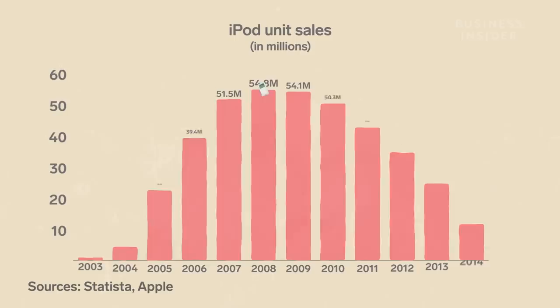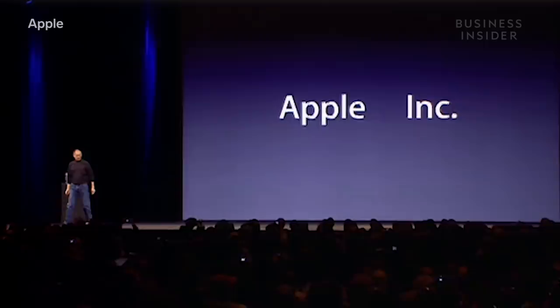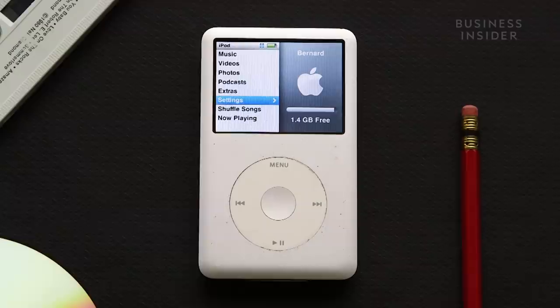In an interview with Wired in 2004, Will Smith called the iPod the gadget of the century. Anyone who grew up in the early 2000s remembers those iPod ads. It also marked a shift from Apple being a computer company to a personal electronics company. Without the iPod, you could really argue that who knows if there would be an iPhone today. But the device's success wouldn't last much longer.